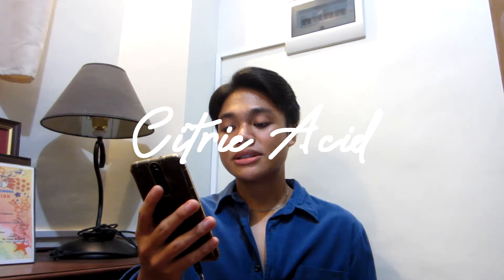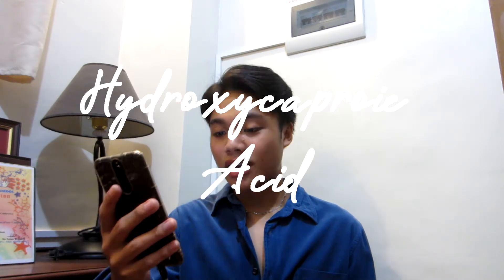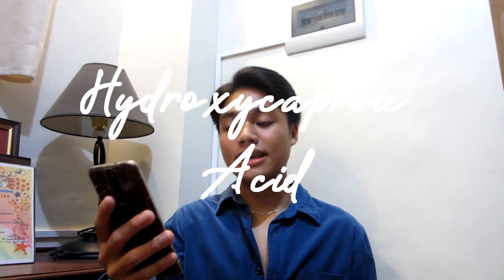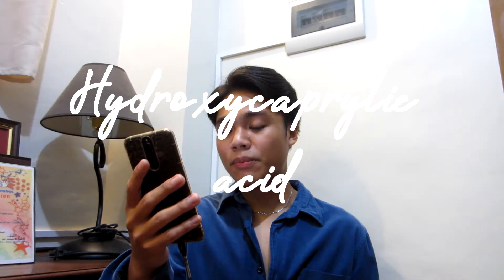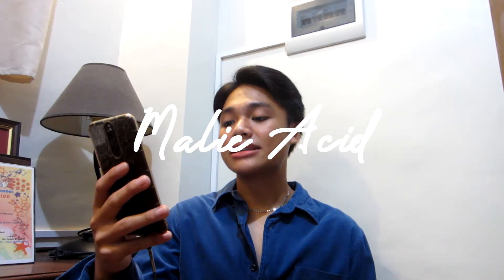So there are seven types of AHAs. First one is citric acid, which came from citrus fruits. Next is glycolic acid, from sugarcane. Hydroxycapric acid, from royal jelly. Another hydroxycapric acid, ito naman yung from animals — pero alam ko, hindi siya gumagamit ng animals kasi it is illegal. Lactic acid from lactose or other carbohydrates. Malic acid from fruits. Tartaric acid from grapes.